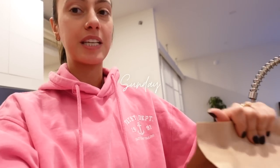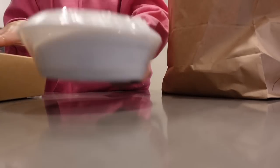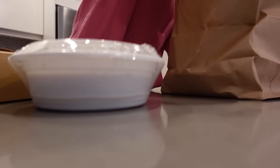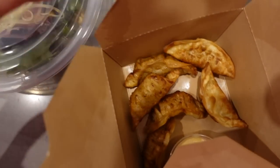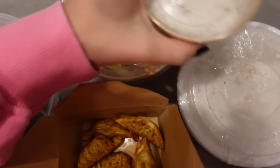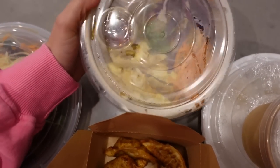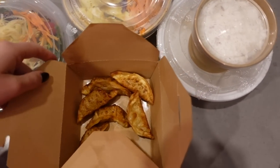We just got home from skiing and we have so much food — I'm so excited. We ordered from Shushu Thai. We got some gyoza, I got a coconut tom yum soup, and Jean got a chicken pad thai. It all looks so good. This is our second time ordering from them and it was really good last time. And the first episode of the new Ted Lasso is out, so we're going to watch that and then start the whole reset.